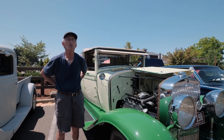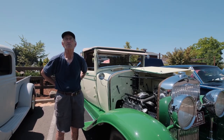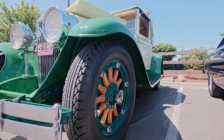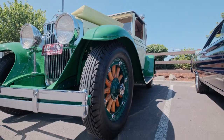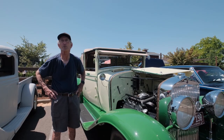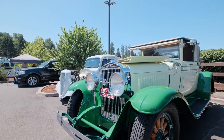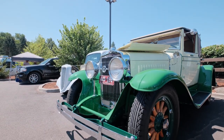I've been up to 50 miles an hour, but at 50 the convertible top flaps around too much so I don't want to go any faster. In case anybody cares, it gets terrible gas mileage — but back then gas was a nickel a gallon, so nobody cared then. In a couple more years it'll be a hundred years old.